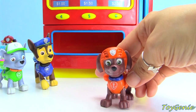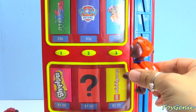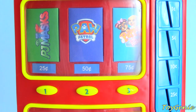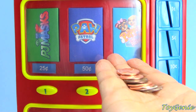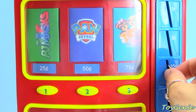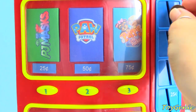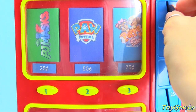I want to give it a try. Sure thing, Zuma. What is Zuma going to choose? I think he wants to choose the PJ Masks surprise. The PJ Masks surprise is $0.25. For $0.25, we can use a quarter or two dimes and five pennies. Here's one dime - $0.10. Here's a second dime - adds up to $0.20. And five pennies: $0.21, $0.22, $0.23, $0.24, and $0.25.